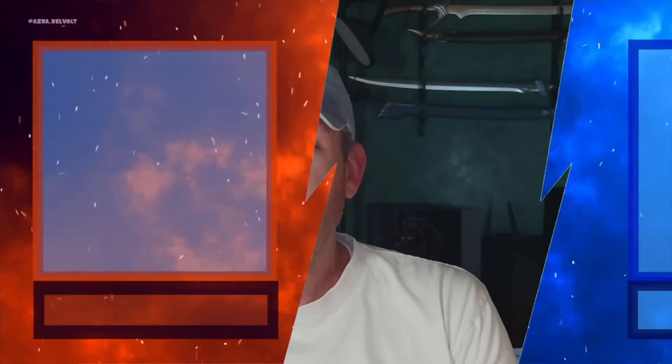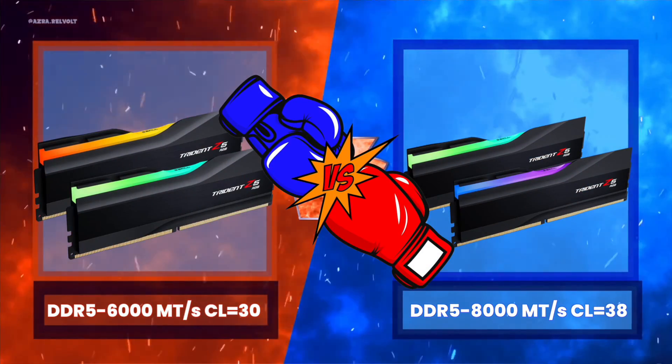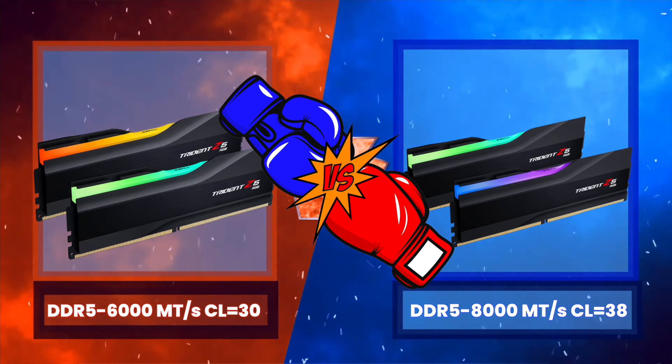In today's video our focus will be on DDR5 memory, with DDR5 6000 in the red corner taking on DDR5 8000 in the blue corner. Before the battle gets started I wanted to talk a little about DDR5 memory.